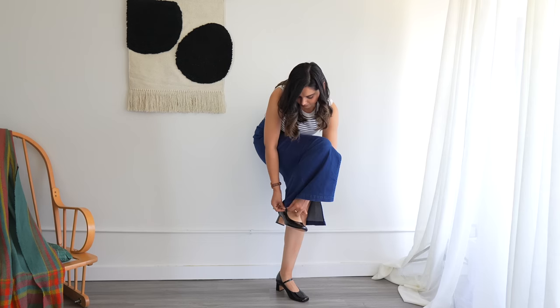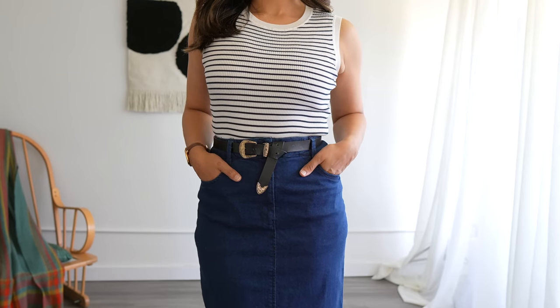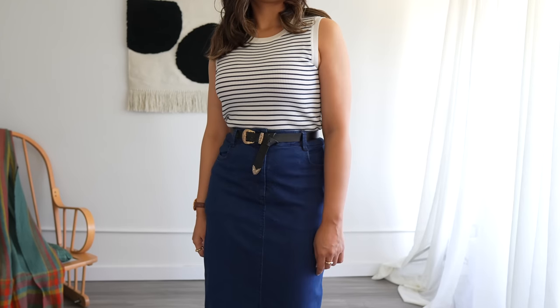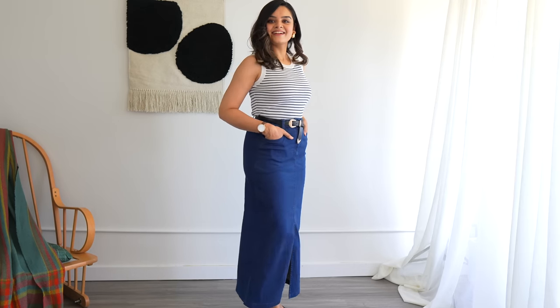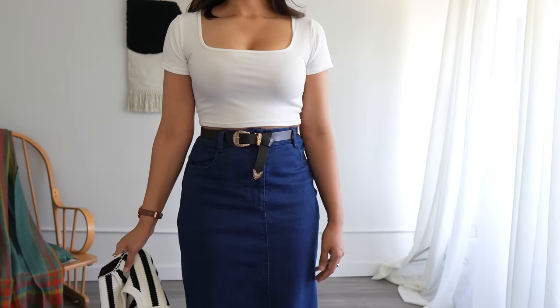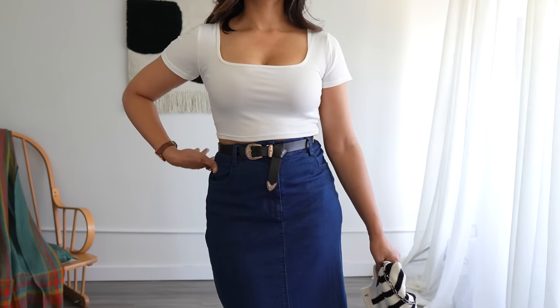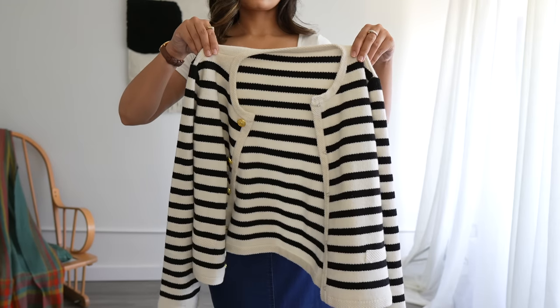Let's also discuss denim skirts. I have this dark wash denim skirt with a front slit — it's been a summer staple for me. I've usually been pairing it with my striped top from Goelia; I absolutely adore this combination and I'm not ready to let it go just yet. So as we transition into fall, I plan to maintain this combination by swapping out my striped top for a plain white crop top and adding an extra layer of warmth with a striped cardigan, again from Goelia.